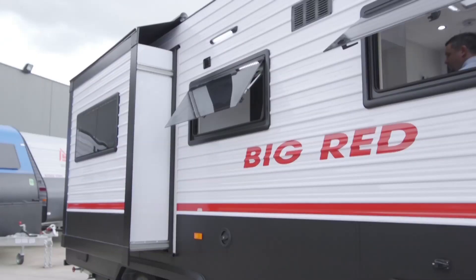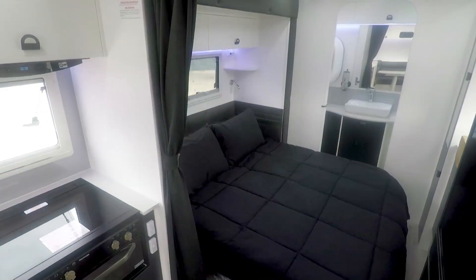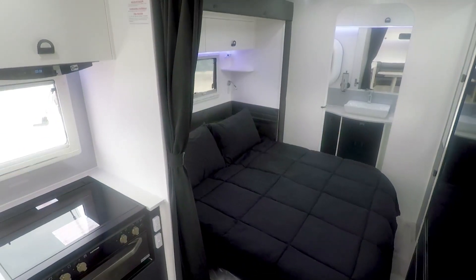With the bed sliding out, it gives three separate living areas: the front with a big club lounge and the kitchen and fridge, then a separate bedroom area, and then an individual separate ensuite.